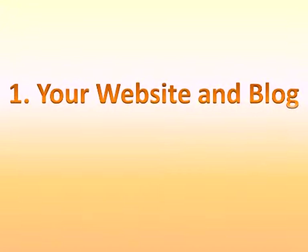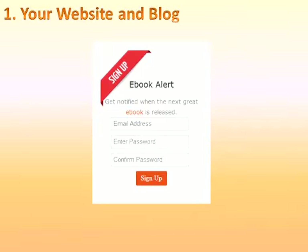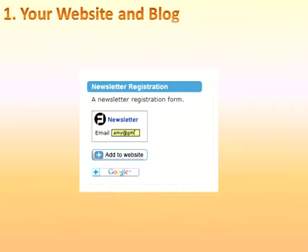Number one: your website and blog. Your website and blog can be an excellent way to capture the attention of those looking, turning them into leads and eventually clients. There are several ways you can ask visitors to take action. Place a widget in the sidebar with a free giveaway and a clear call to action. Examples could be a webinar or seminar, a free ebook, or a subscription to your newsletter.